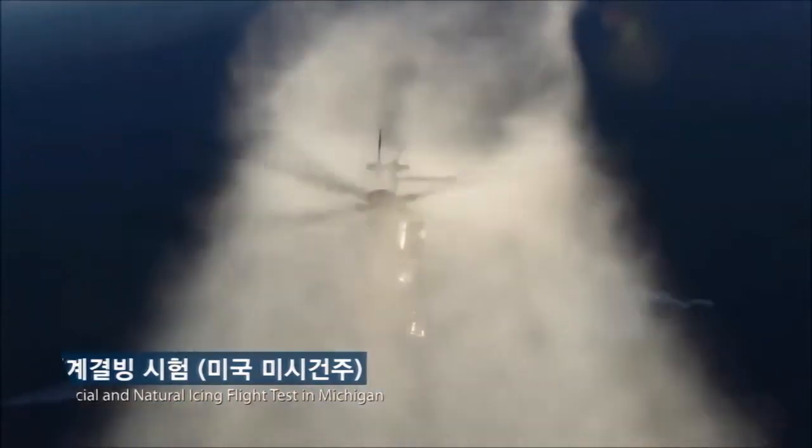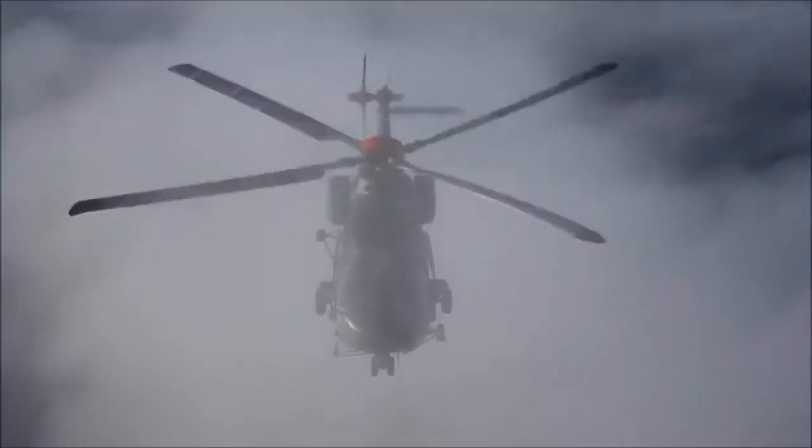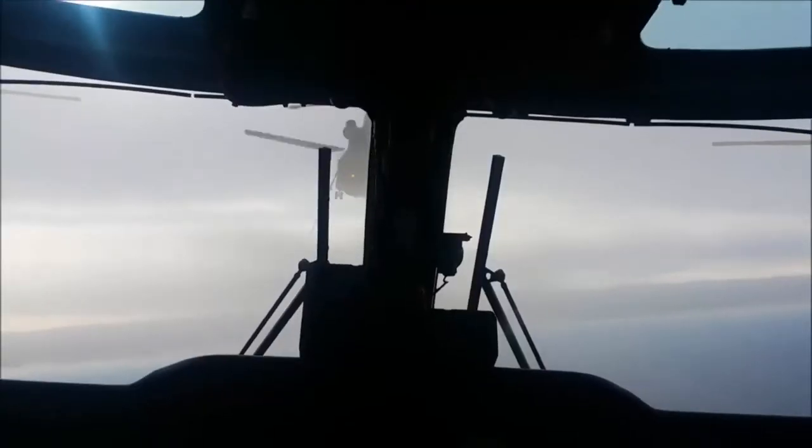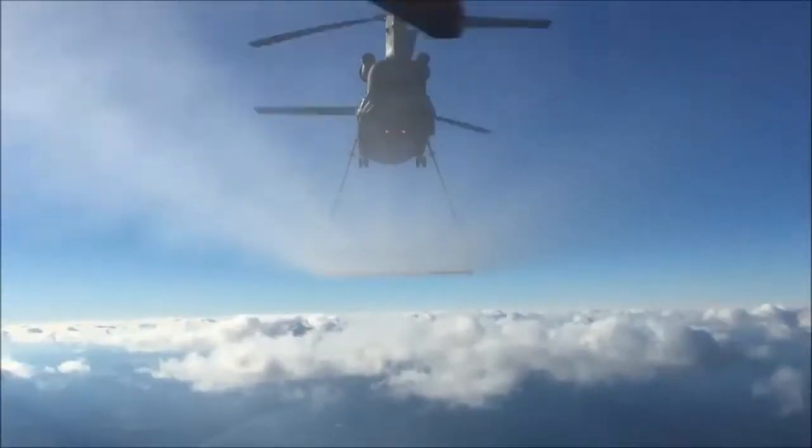Power is provided by a pair of 1,600 SHP Hanwha T-700 ST-701K turboshaft engines, a license-built localized development of the General Electric T-700.